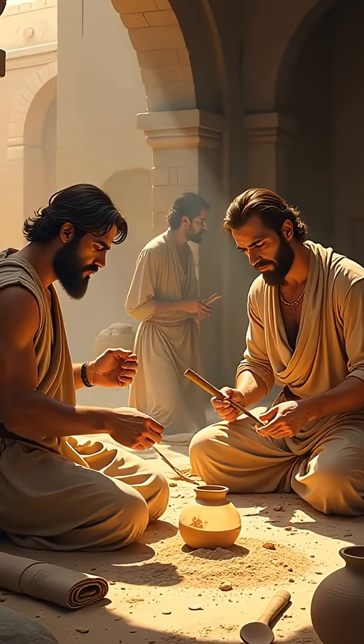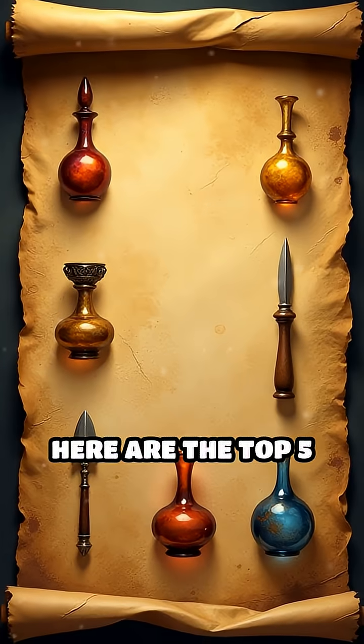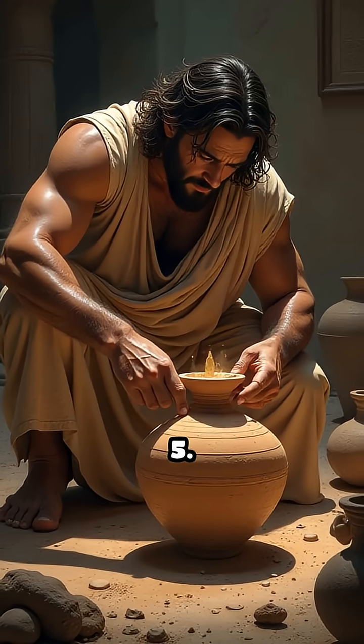Ever wondered how ancient civilizations transformed sand into shimmering glass masterpieces? Here are the top five ancient glassmaking techniques.